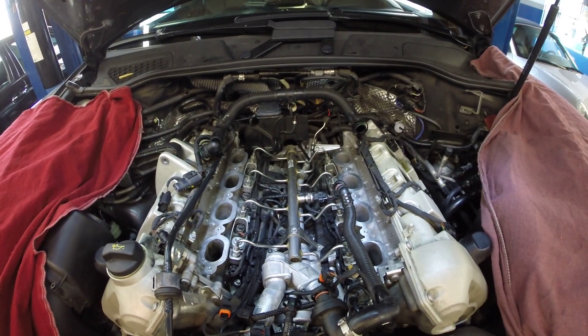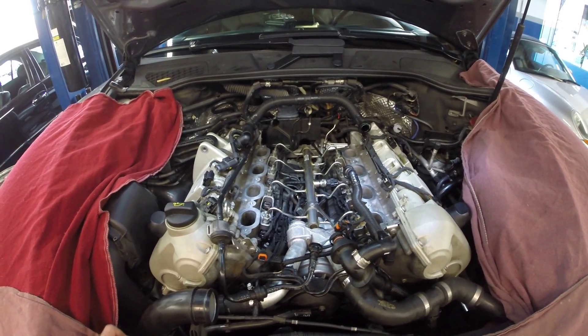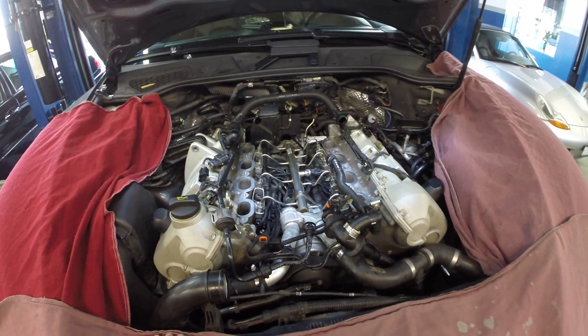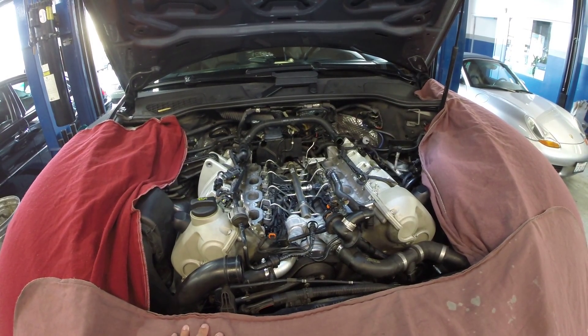Pretty cool. Just another thing to keep in mind for anybody purchasing new cars — almost all new cars are going to this direct injection style, and this carbon buildup is a potential issue you're going to find with that.